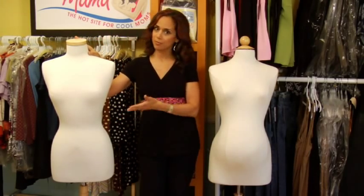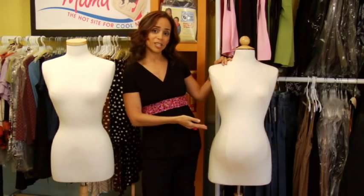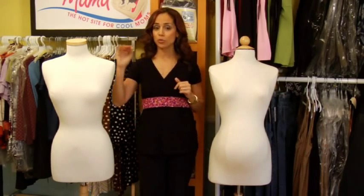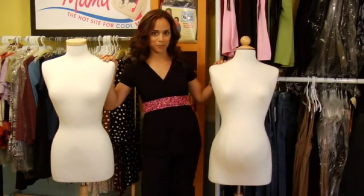On this side I have a mannequin that's a standard U.S. size 6, not pregnant. On my left, a standard U.S. size 6 maternity. You're going to use the same size that you were before you were pregnant, after you're pregnant.